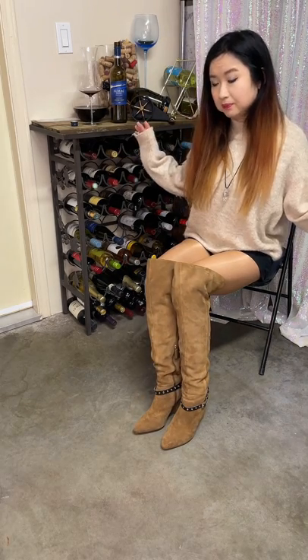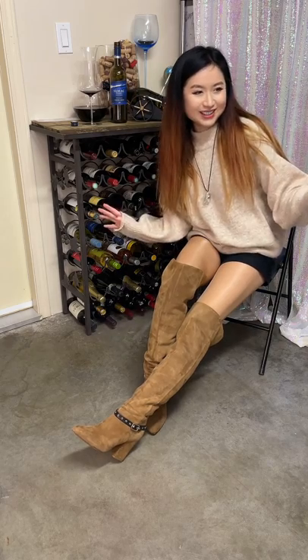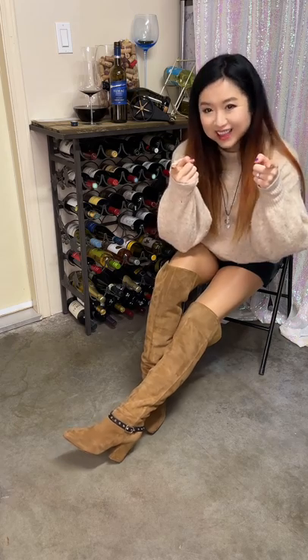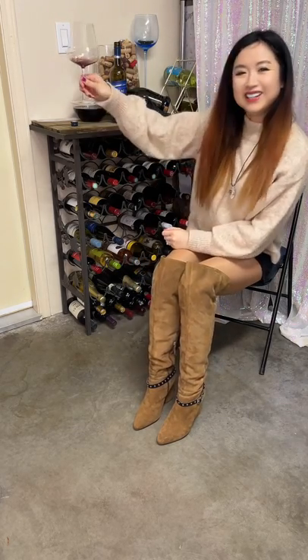Remember to check out my Patreon and online store, and follow me on Instagram and Facebook — I post videos every day, everything linked down below. I also do YouTube live streams every Thursday and Saturday. Thank you for watching, drink Canadian wine, and I will see you in my next one — cheers!